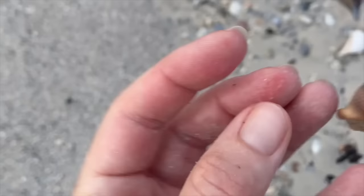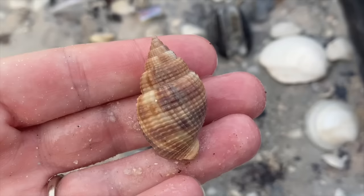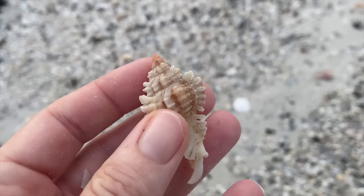Another nutmeg - look at that. What a very slippery nutmeg. There's some stuff in there but it's so pretty and kind of pointy. Another lovely nutmeg. Yeah, another pretty lace murex.